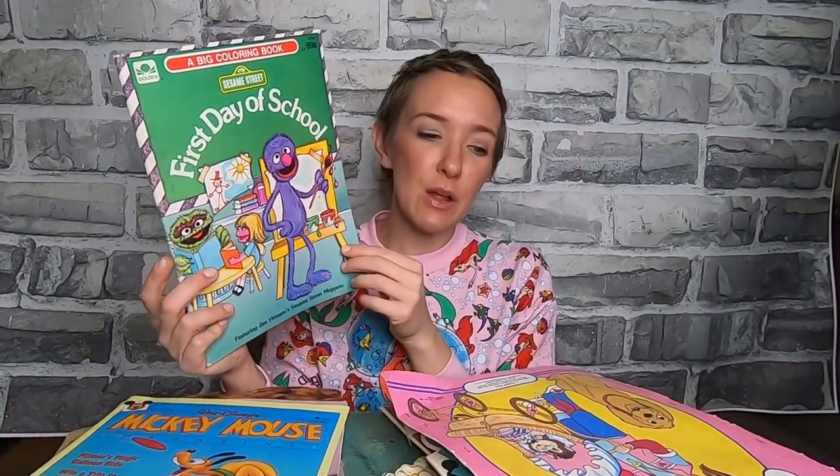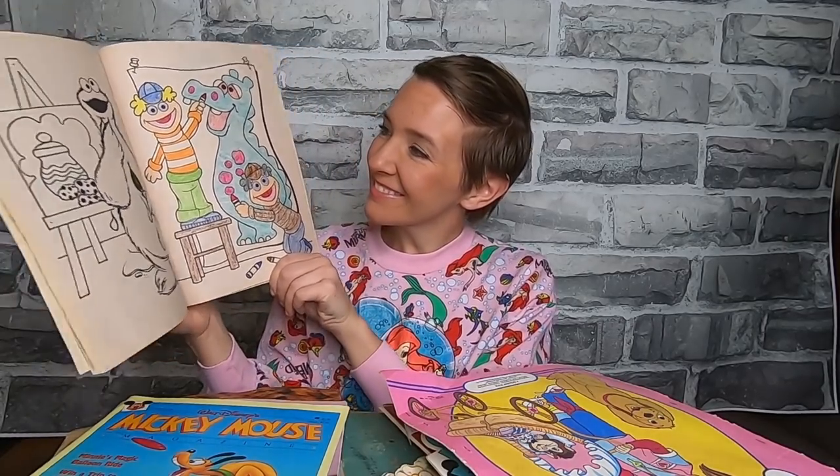A first day of school big coloring book — now did I color in it? Oh, I did a pretty nice job when I was little. All capital letters in my name.